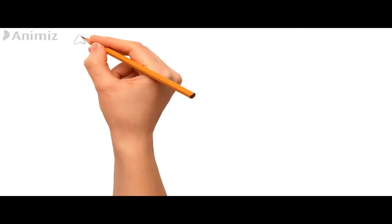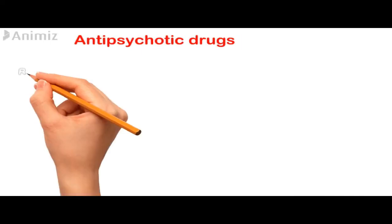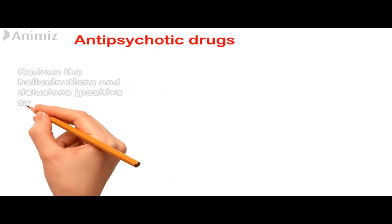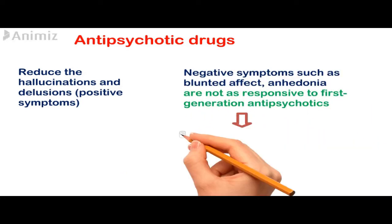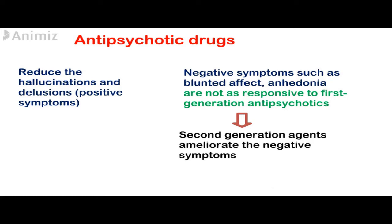Both generations of antipsychotic drugs reduce the hallucinations and delusions that are associated with schizophrenia. These hallucinations and delusions are called the positive symptoms, and they are addressed by blocking the dopamine receptors in the mesolimbic system of the brain.